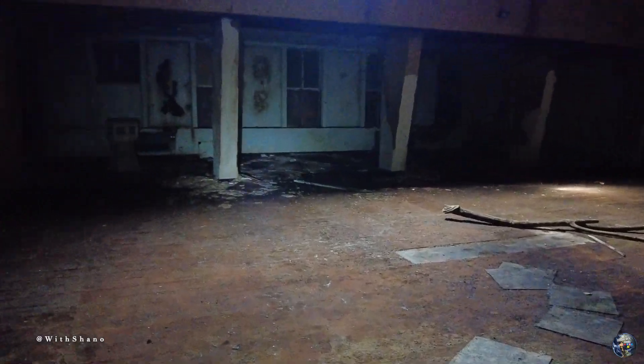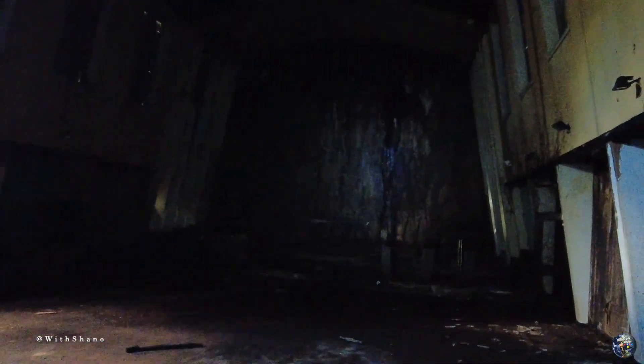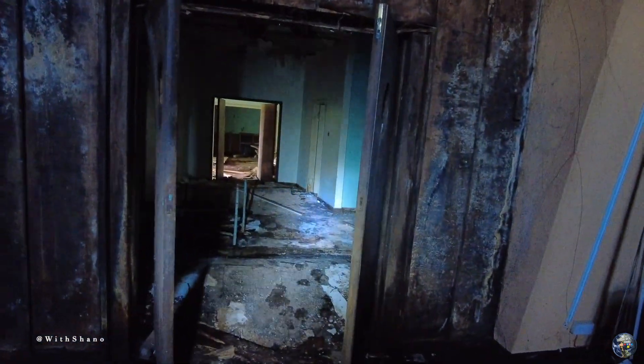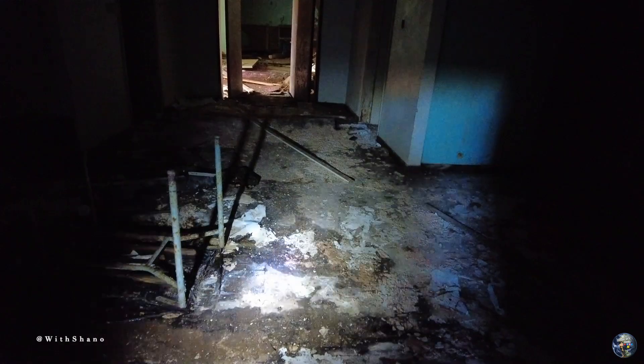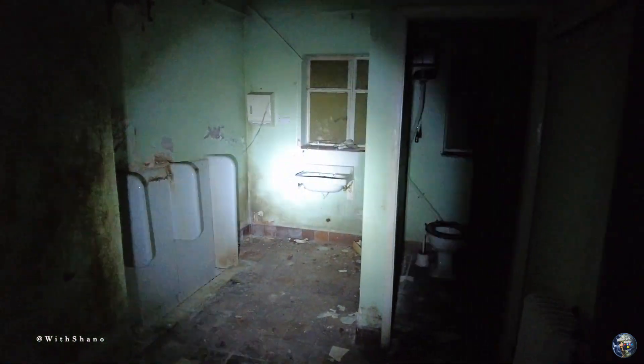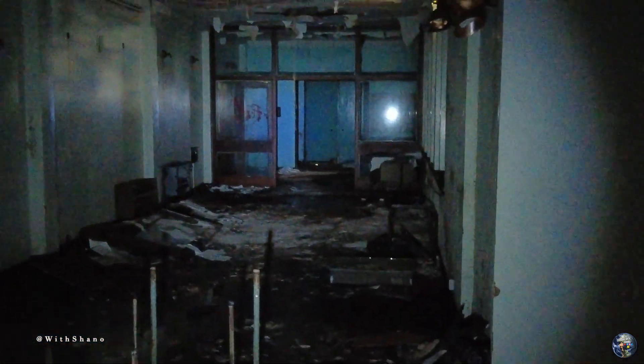I don't have my regular torch on me, but I have got this one so I'm going to show you what I can with it. It's not the best torch but it'll do — I've literally left my other one at home, I think I had charged it and forgot about it. Gentlemen's toilets — so I'm guessing ladies is the other side.